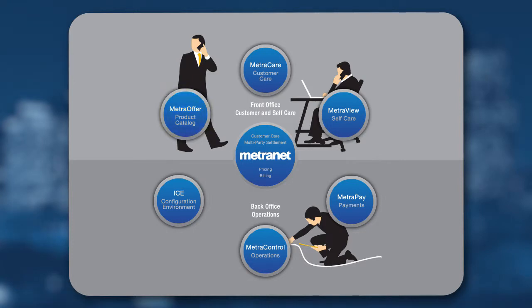For easy catalog management, operations will use MetraControl to manage transaction processing, billing, invoicing, and data flows with full auditing and error management. Account management can be performed with MetraCare, not only by your customer care team but also by empowered partners. Through MetraView, customers or partners can view their bill and statements and perform self-service activities. MetraPay delivers a secure electronic payment engine to handle processing of credit cards, debit cards, and electronic fund transfers.